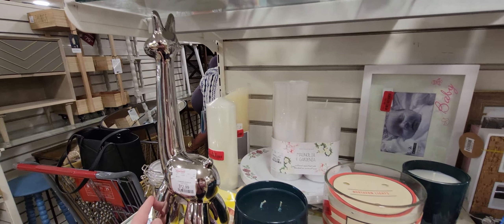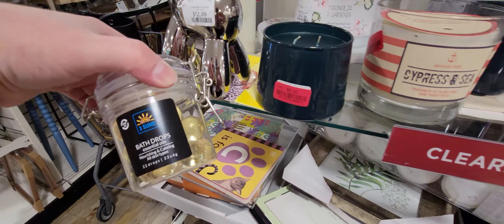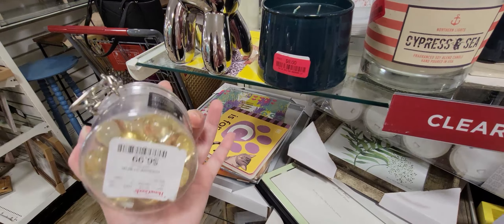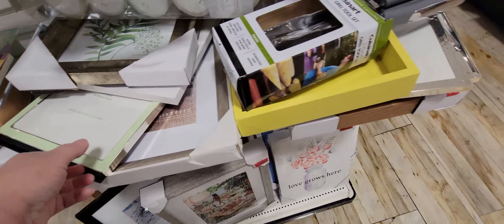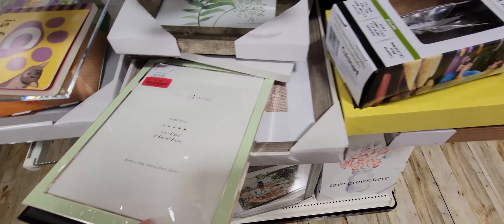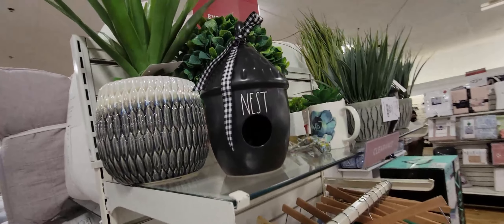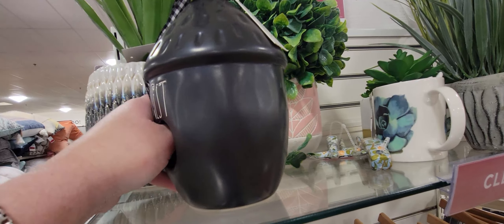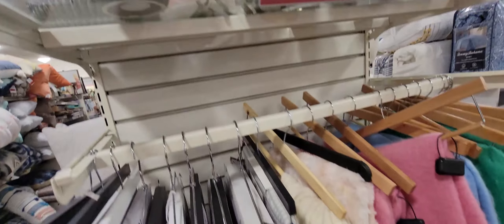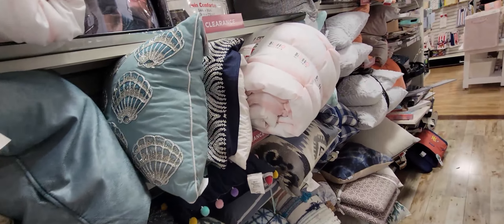There's this cute little balloon guy for 12.99, though I think it may have been placed in the wrong spot. Look at these bath drops — instead of bath bombs they're like drops with essential oils. I've never seen that before — 7 dollars for them. This little 'Nest' item that looks like an acorn was 8 dollars, and there's a little Ray Dunn piece there too. The clearance pillows were kind of expensive.